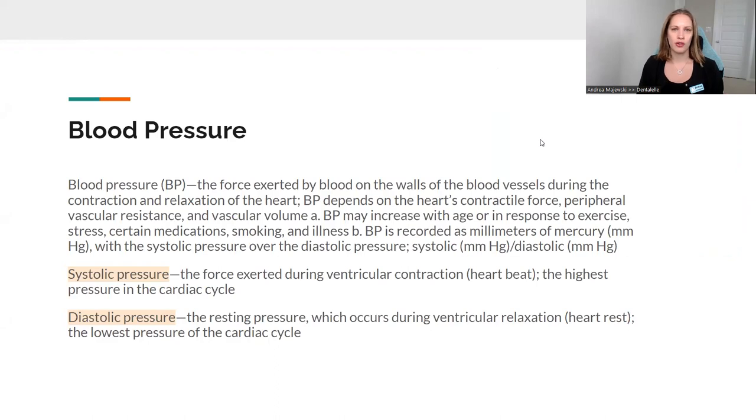Blood pressure — the main thing you need to know is that this is the force exerted by blood on the walls of the blood vessels during contraction and relaxation of the heart. It's basically the force that's pushing the blood out. If there's not a lot of force, that's not a good thing; if there's too much, that's not a good thing either. Blood pressure can increase if somebody has been exercising — if somebody has been running outside on a super hot day, the blood pressure can increase.